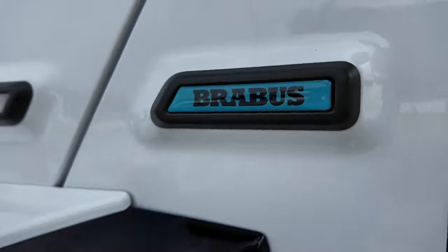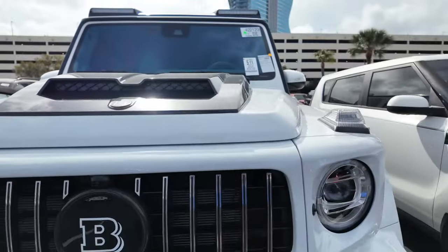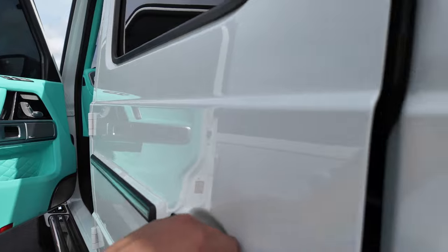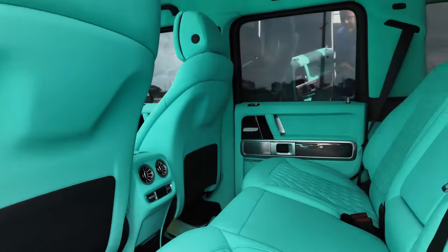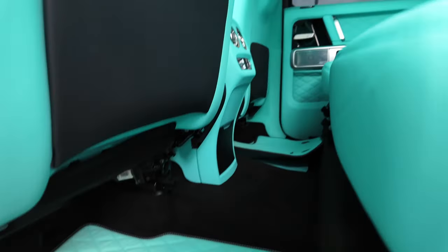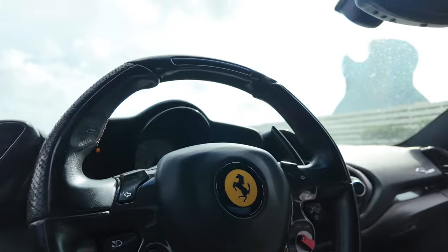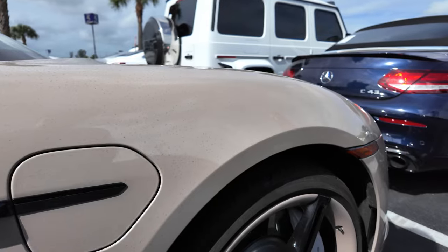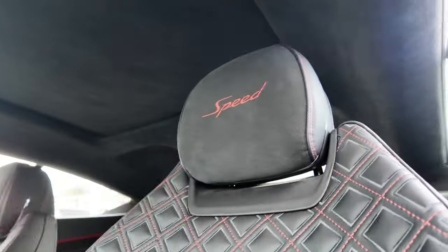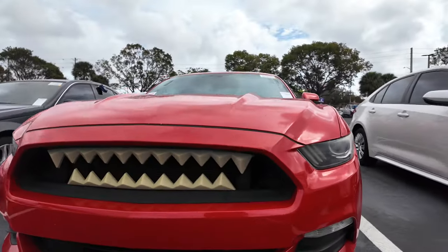Brabus wheel, blue bag, got the badges everywhere — nasty, y'all. This thing is crazy. It's got Brabus everywhere in it. Steering wheel in here is crazy, dirty dust and all. James Bond, y'all — can you see this Bentley? Cool luxury. I told y'all I'm gonna get me one of these. Grill on the Mustang.